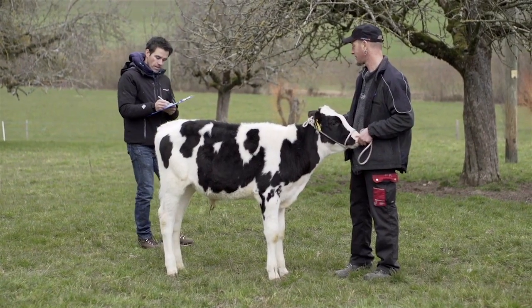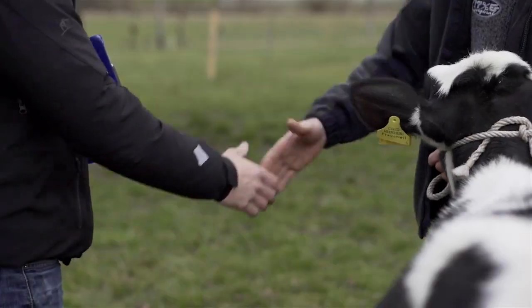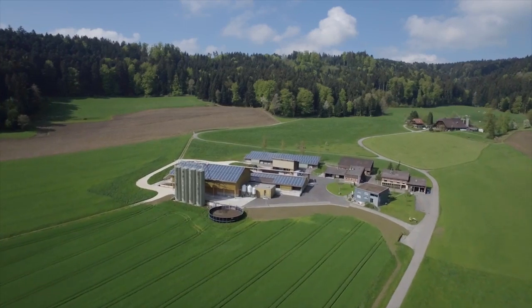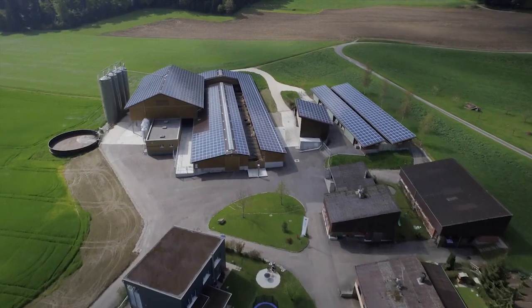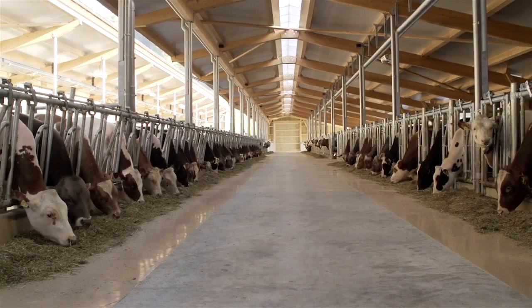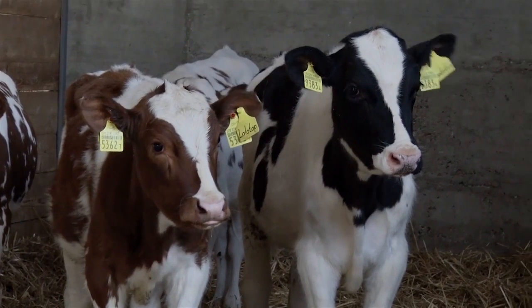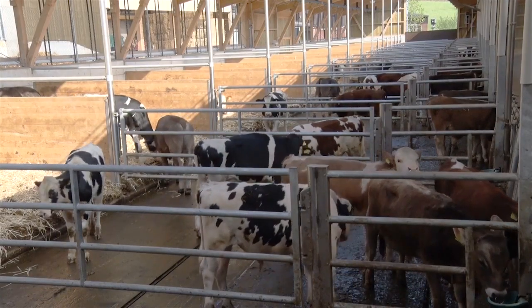If suitable, the young bull calf is purchased by the sire analyst of Swiss Genetics. After having been bought, the bull calves are moved to our quarantine and rearing station in Langnau bei Reiden in the canton of Lucerne. Here, the young bulls are raised in groups appropriately to the species and prepared for their first semen production after an additional selection step.